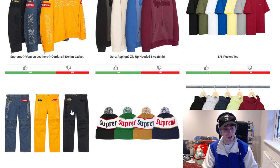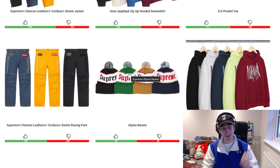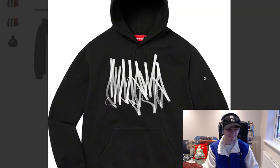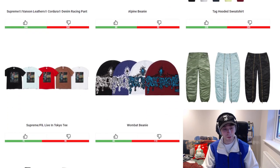I'm just not a fan of the Vanson cordura stuff they've released. Moving on to the alpine beanie — it's quite decent. I probably would have bought the green colourway over the rose one for a Christmassy look, as it stands out more. We then have the tag hoodie with a lot of different colourways — it's a unique thing, but there's nothing that's going to make it stand out compared to a lot of other hoodies we've had this season.